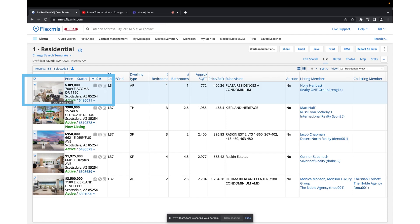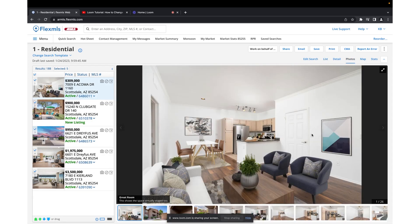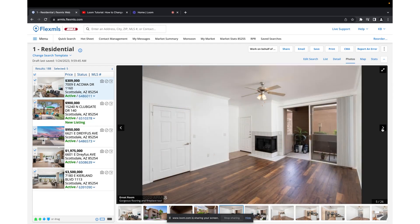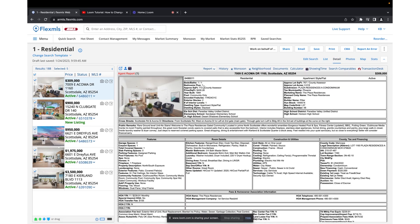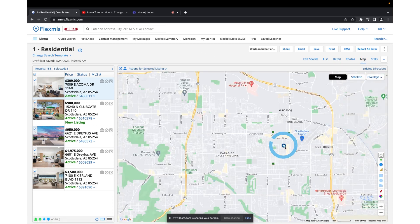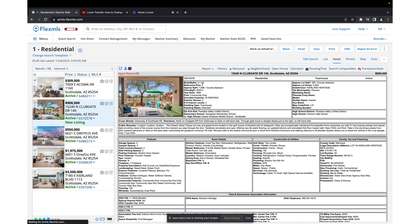Here's our first condo unit — it's a nice small one-bedroom, one-bathroom unit at 772 square feet, in a great location right near Scottsdale Airport and with the Scottsdale Quarter and Kierlin Commons right there for shopping. The second property is a townhome backing to the Kierlin Golf Club, also in a great location — almost walkable to the shops at Scottsdale Quarter and Kierlin Commons.